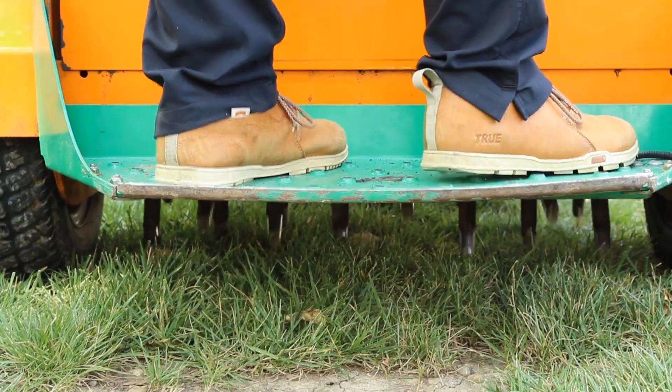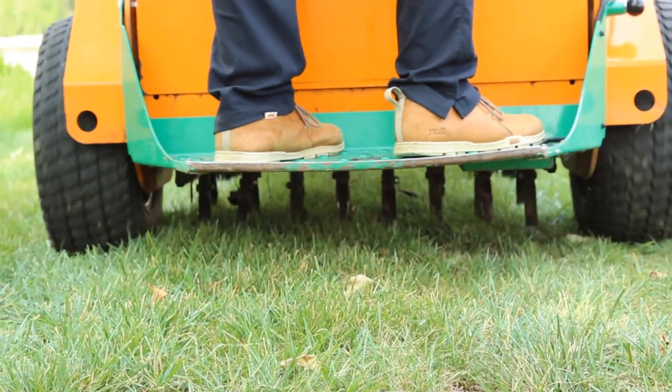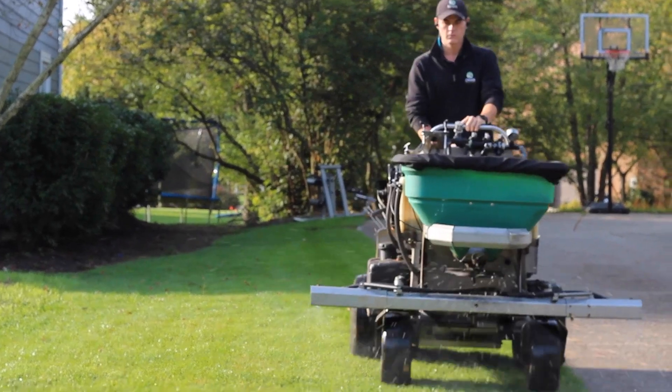These weeds typically grow in thin areas in the lawn. The best way to defend against these weeds is to thicken up the turf. You can do that by getting an aeration overseeding in the fall and investing in a lawn health care program, because the best defense against weeds is a thick and healthy turf. Thank you for watching and have a good day.